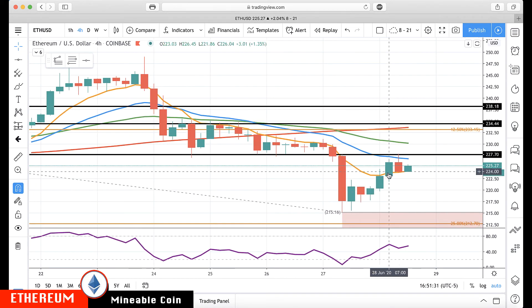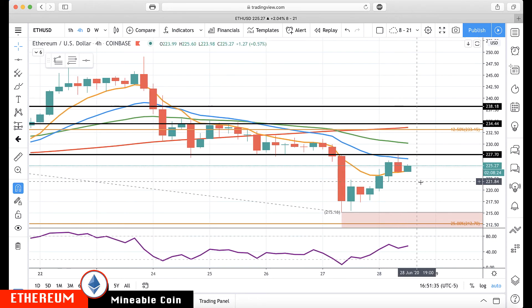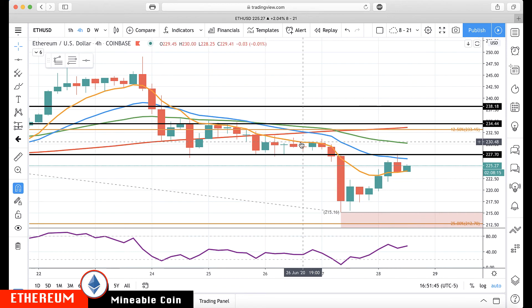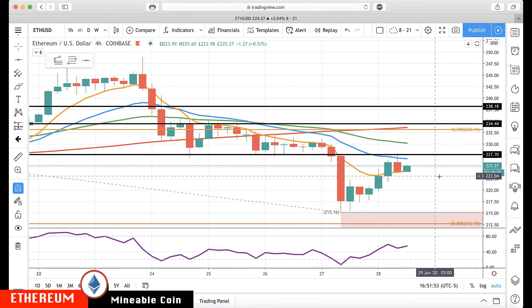Ethereum is also rebounding, coming back up toward the 227.70 area we had marked off from the last video — the top of the rotation zone — and closing within the rotation zone. To the upside, above 227.70 you can see this resistance ledge with the 50 at about 230.40, and above there we'd start watching for about 234.50.